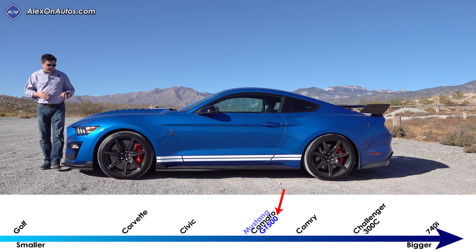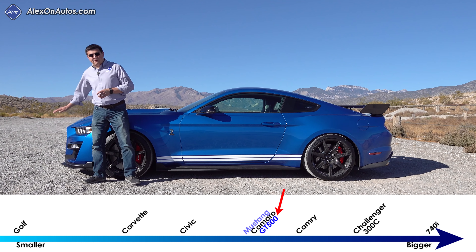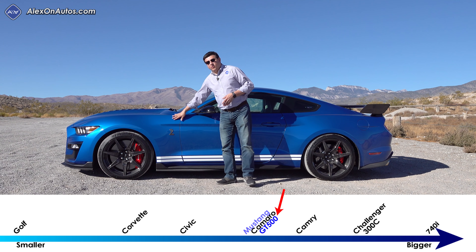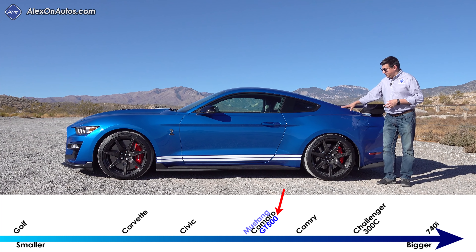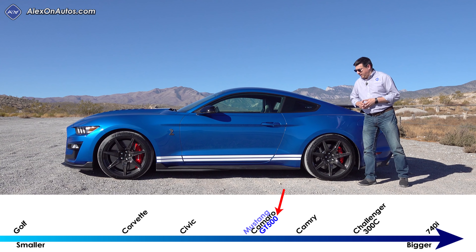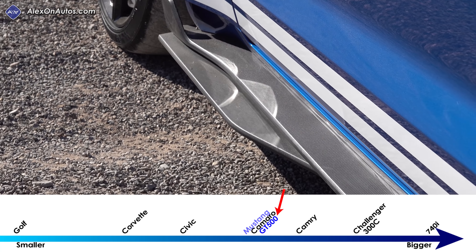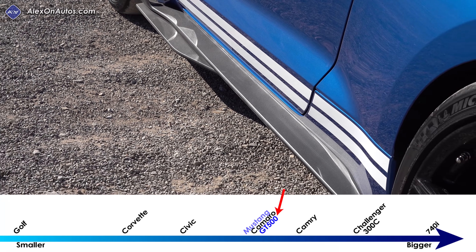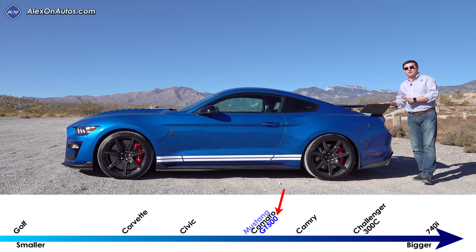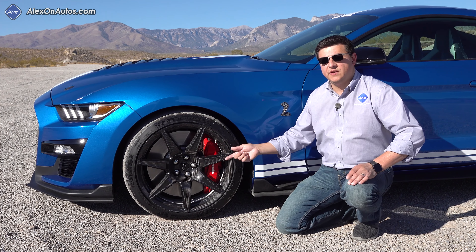At 190.2 inches long, the GT500 is about two inches longer than a regular Mustang EcoBoost or Mustang GT, primarily due to the cooling demands of this engine — most of that difference happens up front. The side profile looks just like the rest of the Mustang lineup, but the front and rear quarter panels are unique to the GT500 to accommodate the much wider tires. They've given us fender flares front and back, but unlike Dodge, they've actually changed the sheet metal rather than just sticking on plastic or fiberglass flares. This model also has the optional carbon fiber package, which includes exposed carbon fiber wheels that help reduce unsprung weight, and this massive wing at the back — the carbon fiber track package bumps up the wing to the next level.